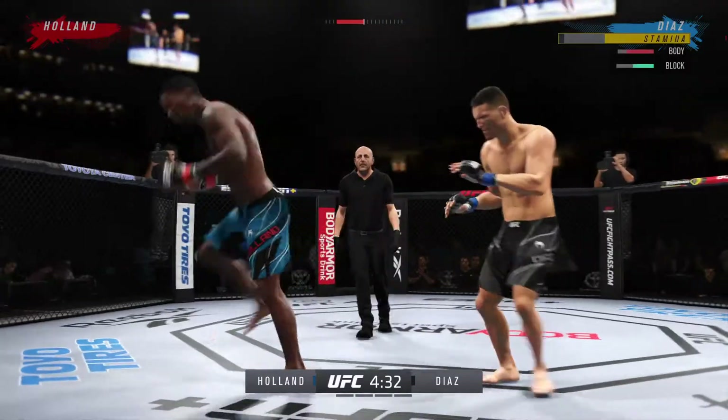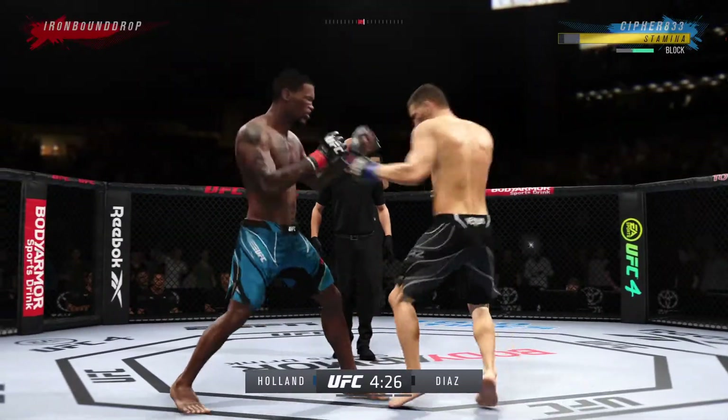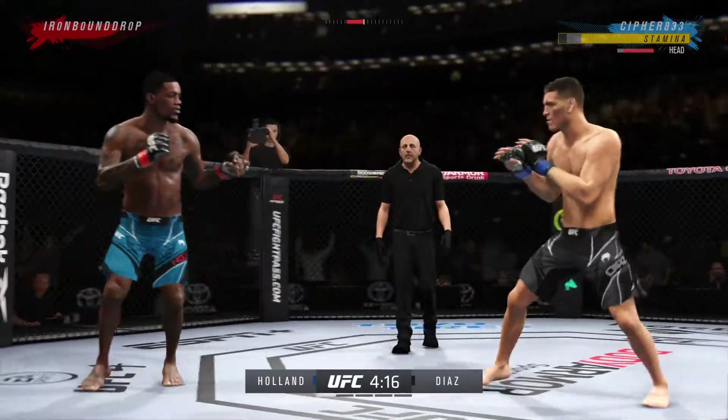Big punch lands over the top. A nice punch out of the break there after he had caught the leg. So he is really starting to put it all together now. It clearly seems to have found the timing of his opponent.